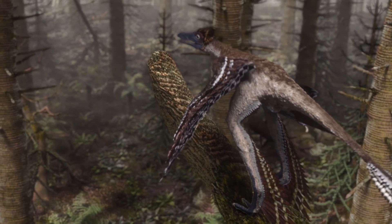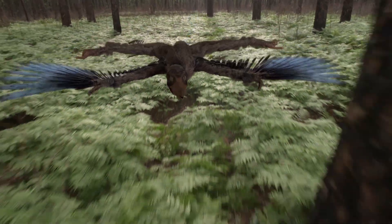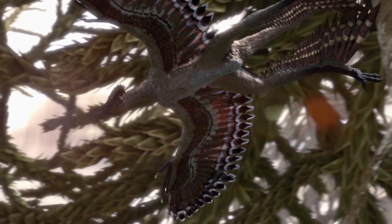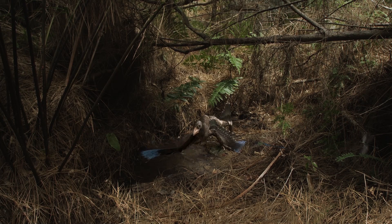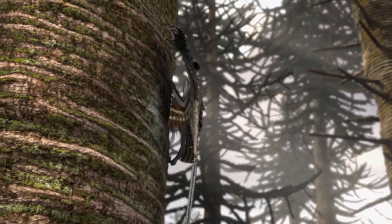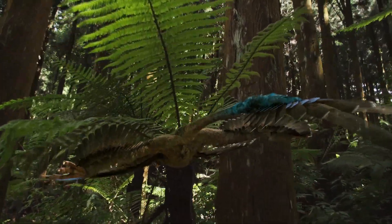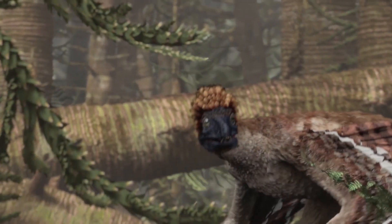Microraptor: a small dinosaur up to three feet long from the group of Dromaeosaurids. It had not two, but actually four wings. In addition to the wings on the forelimbs, there were also long flight feathers on the hind legs. It apparently could glide from branch to branch, making it an early example of the development of flight among dinosaurs. Microraptor lived approximately 125 million years ago in China.